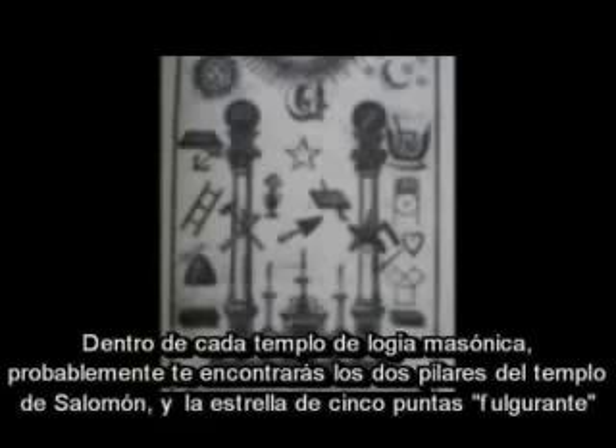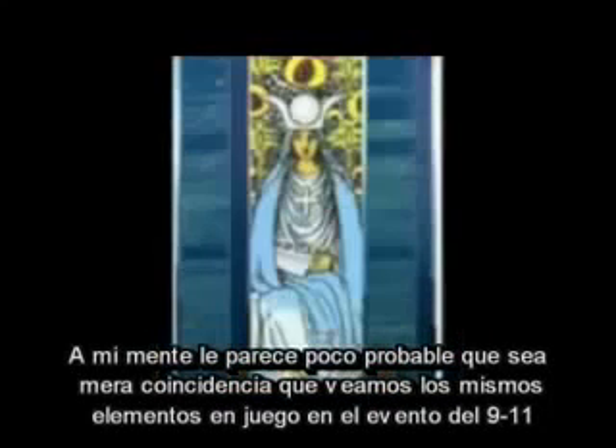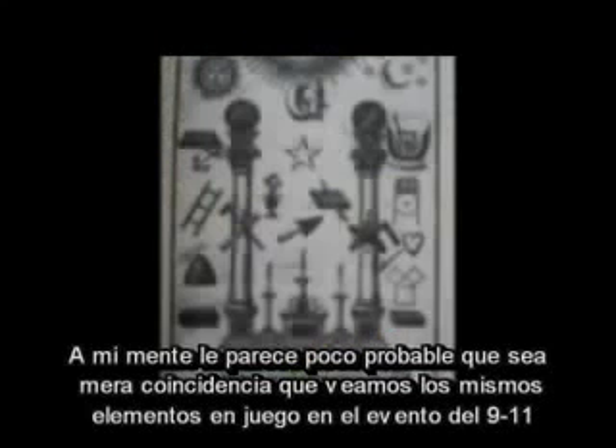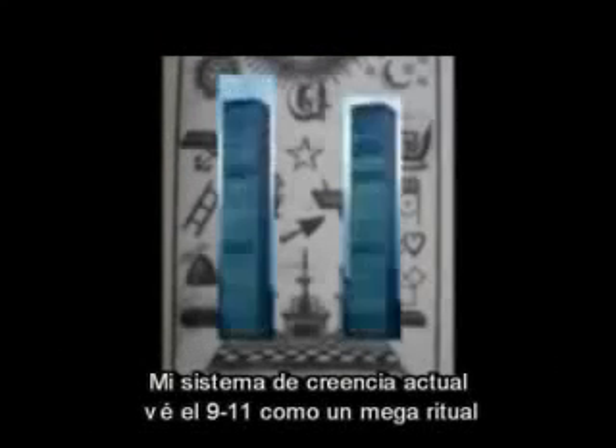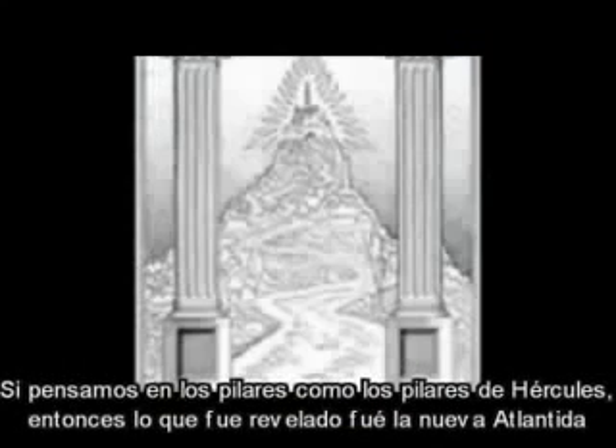Inside every Masonic Lodge you are likely to find the two pillars of Solomon's Temple and the five-pointed or blazing star. It seems highly unlikely that it is a mere coincidence that these are the same elements we see at play in the 9/11 event. My current belief system views what happened on that day as a mega ritual. When the symbolic pillars came down on 9/11, the Holiest of Holies was revealed. Isis was unveiled. If we think of the towers as the pillars of Hercules, then what was revealed was the new Atlantis.